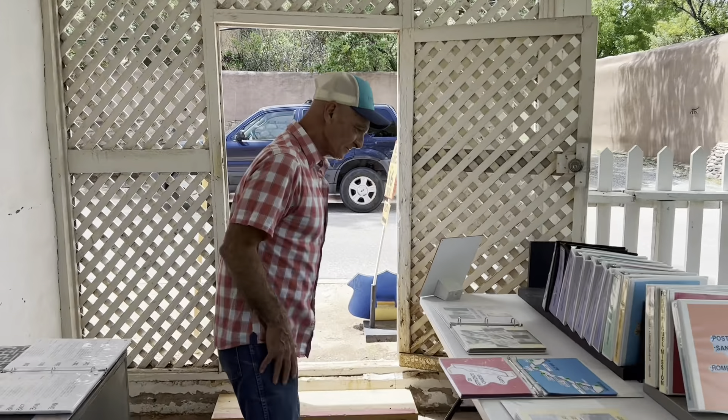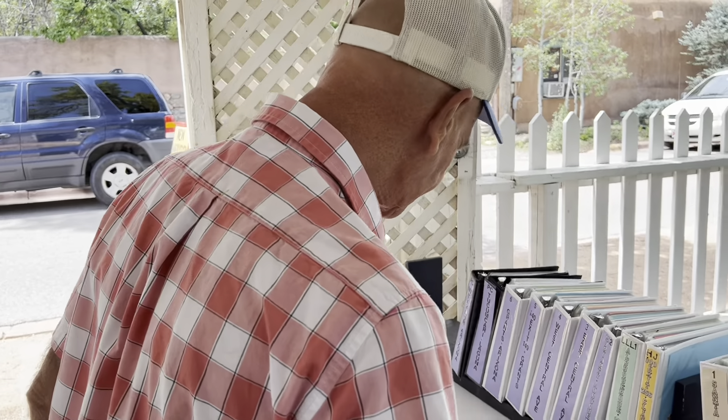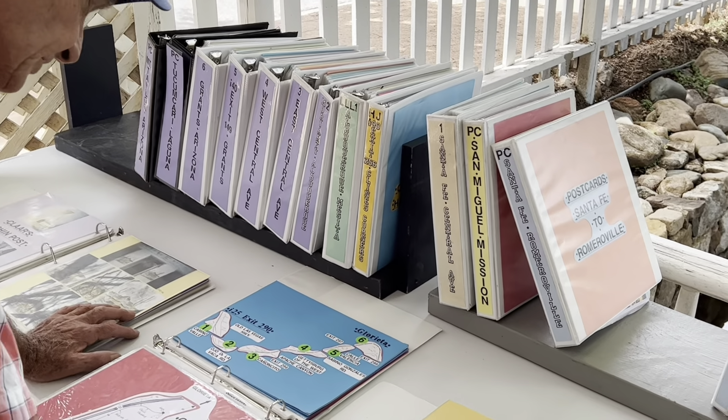Hey, how you doing man? Getting set up for a little presentation today at the foundation here. I think this is one of the better ways to show them what's going on.